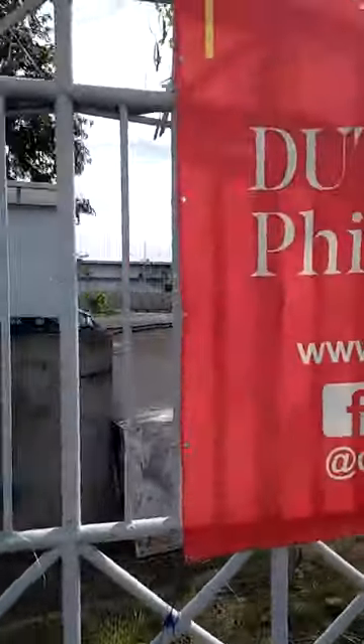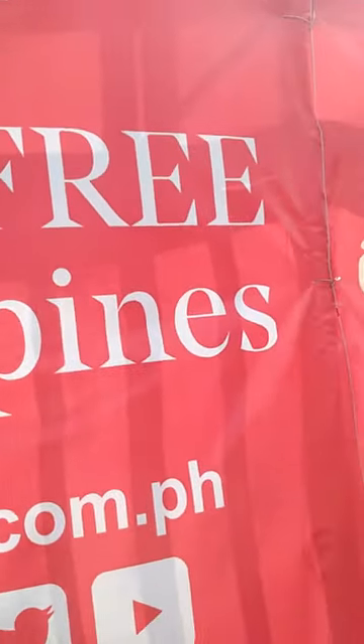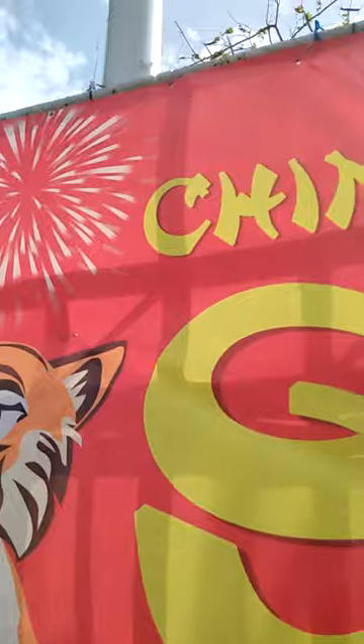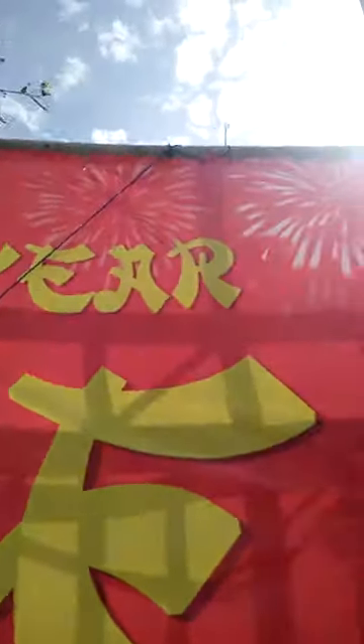And here is the Chinese New Year banner. Duty-Free Philippines — Chinese New Year.